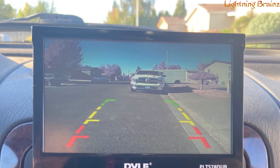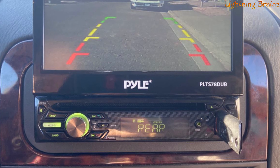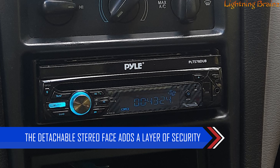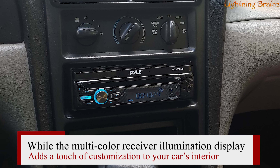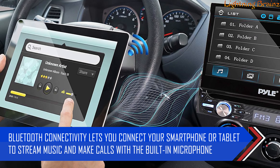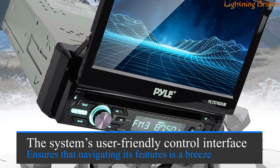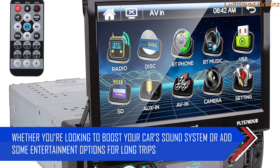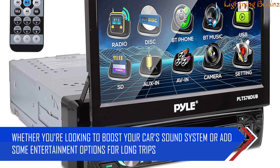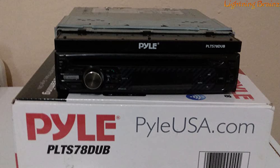Additionally, the Pyle PLTS 78 DUB is equipped with backup camera support, making parking and reversing easier and safer. The detachable stereo face adds a layer of security, while the multi-color receiver illumination display adds customization to your car's interior. Bluetooth connectivity lets you connect your smartphone or tablet to stream music and make calls with the built-in microphone. Whether you're looking to boost your car's sound system or add entertainment options for long trips, this Pyle car stereo delivers solid performance in a single DIN setup.